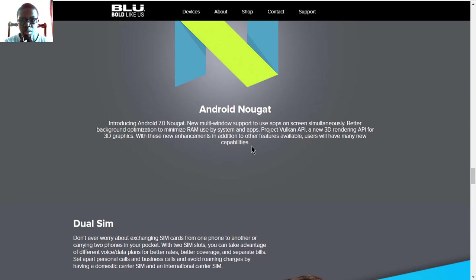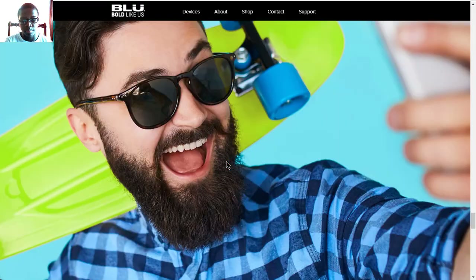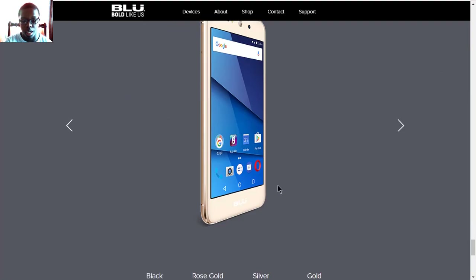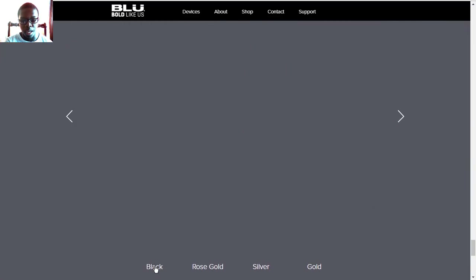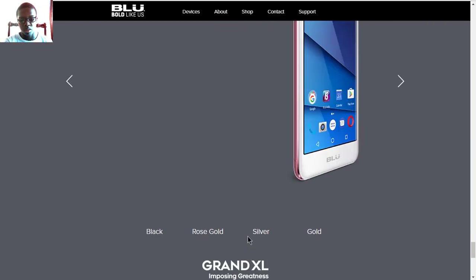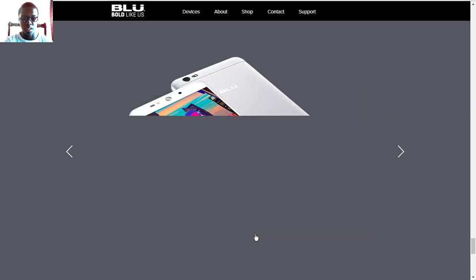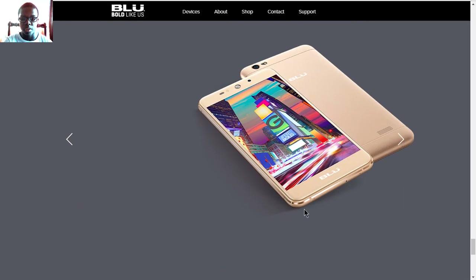Android Nougat is still the latest at this point, and of course it has dual SIM. As with all Blue phones, it comes unlocked. It will come in colors of black, rose gold — those gold tones look a bit nice on Blue phones — silver, which is one of my favorite colors, and gold if you like the gold finish.